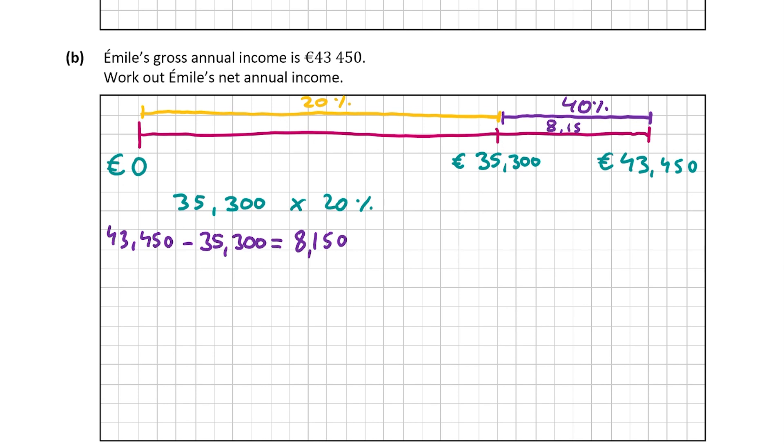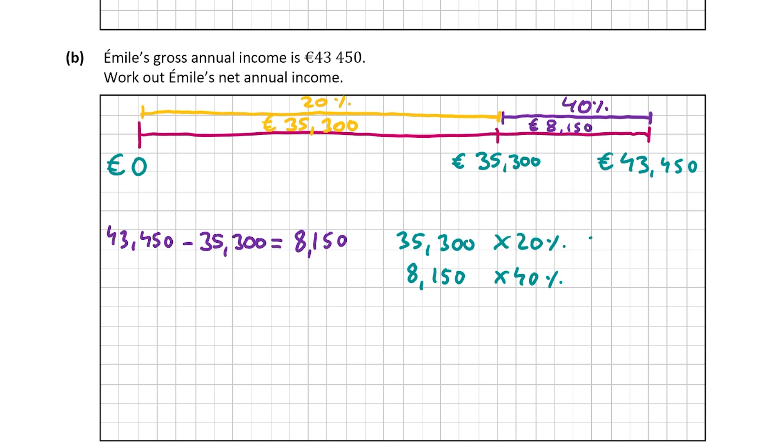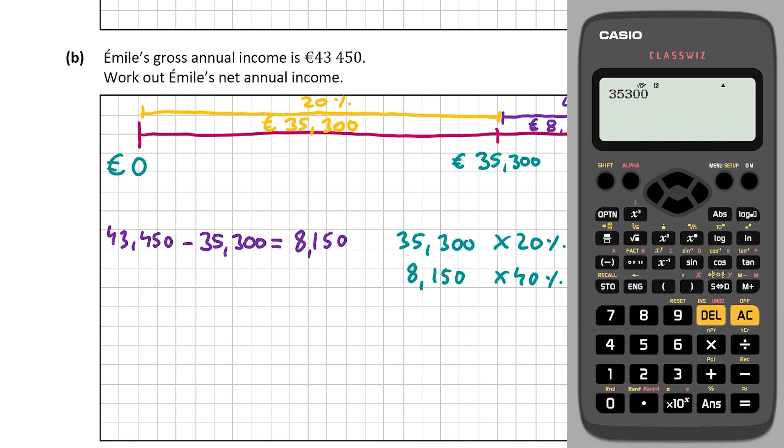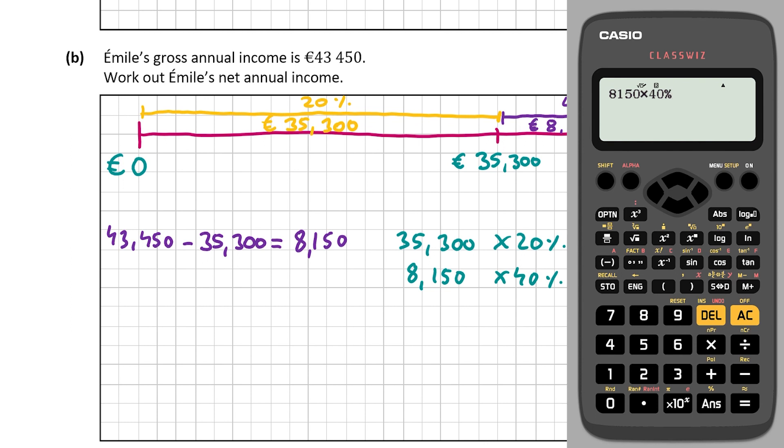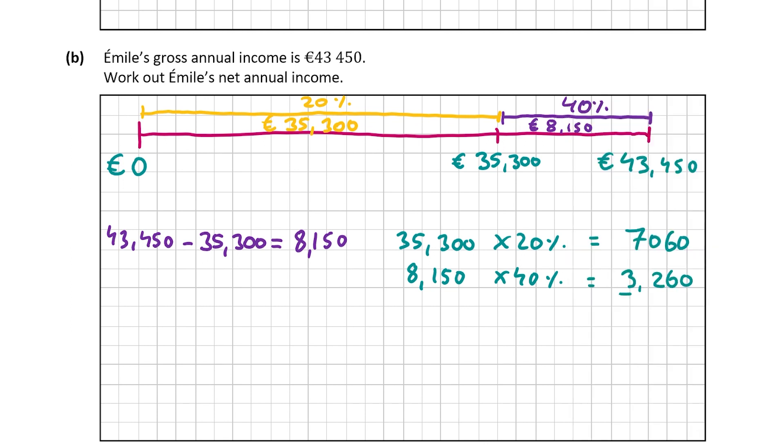So 35,300 will be taxed at 20% and 8,150 will be taxed at 40%. Let's get 20% of 35,300 and 40% of 8,150 — that will give us the tax before tax credits. So 35,300 by 20%, and remember to get the percent button you click shift then the answer button. That equals 7,060 euro. Then 8,150 by 40% equals 3,260. Adding both together gives us 10,320.